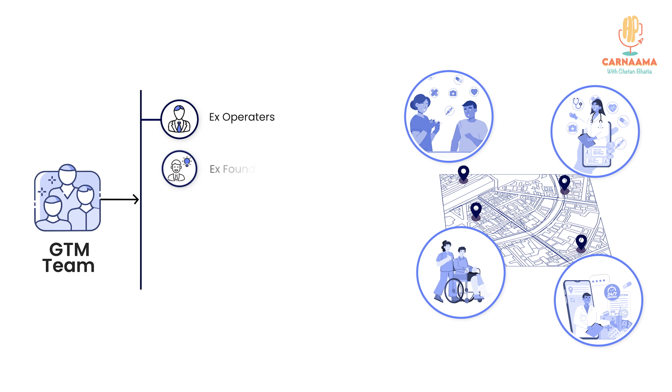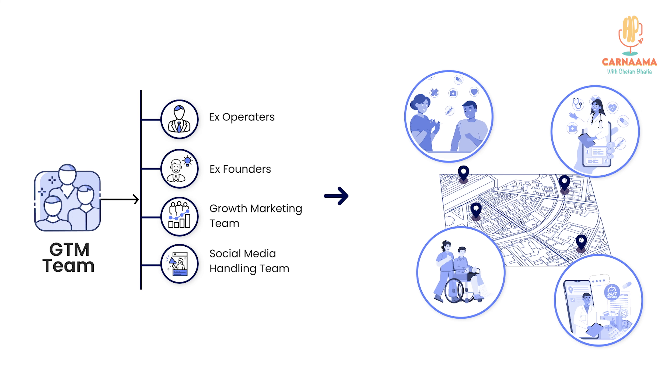It's a bunch of ex-operators and ex-founders who are running this team. Then there's a growth marketing team around social media and performance — anything that any company would anyway end up doing rather than outsourcing to an agency. We're trying to build an internal team because it builds repeatability in the process of venture building, which means every subsequent venture we build out, that journey will be faster and we will not make the same mistakes.